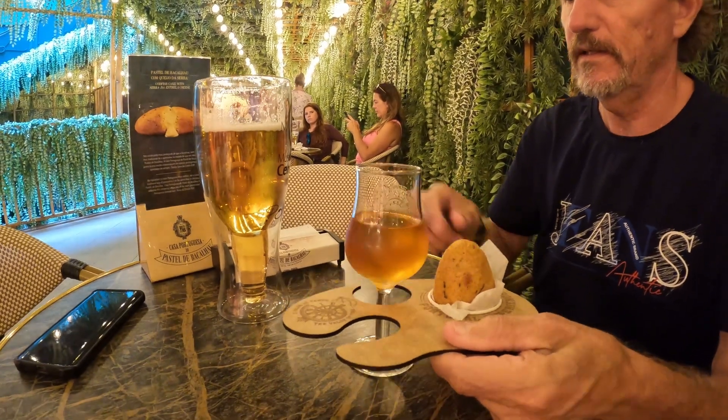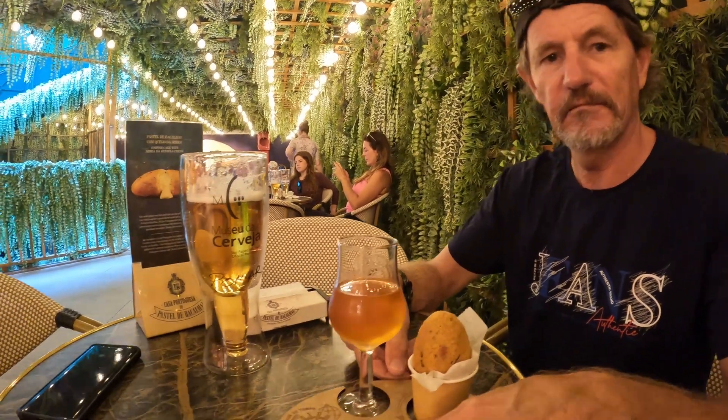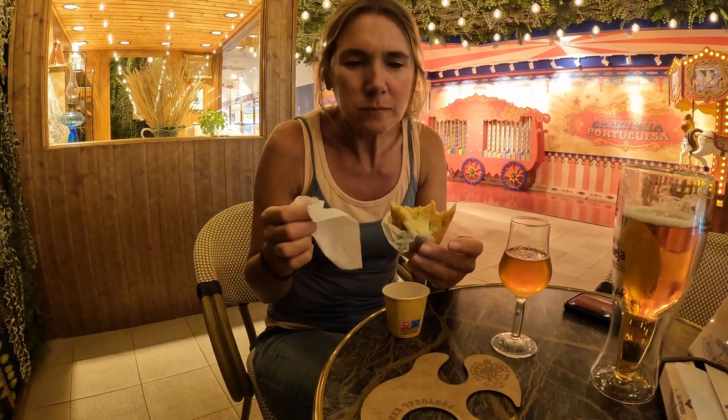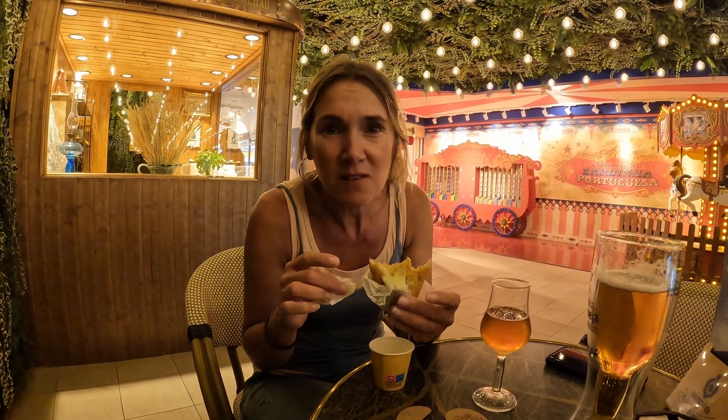It's part of the price, and they've also got their own cerveja. So we're going to try it and let you guys know what it tastes like. We have quite a few of these — very nice. Oh my goodness, it is delicious! I love fish cakes and this is the best I've ever eaten.